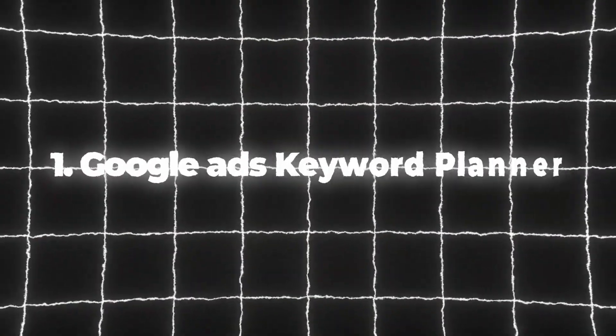Number one: Google Ads Keyword Planner. This is the very first SEO tool I ever used, and though it's meant to be a Google Ads tool, it works very well for SEO as well. It's how I learned keyword research, and it works for anyone who's new to SEO and wants to keep their tech stack fairly low cost.